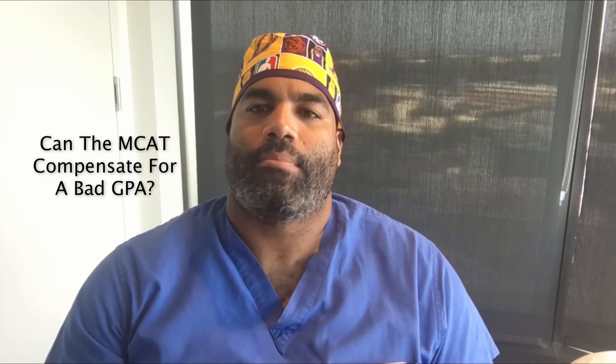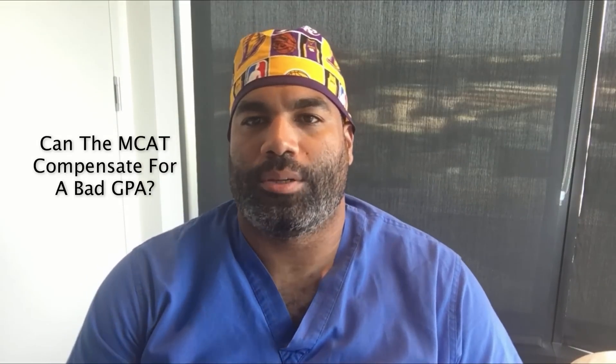Hey guys, Dr. Andre Pynestad of PreMedProductivity.com here, and tonight we're talking about the question: can the MCAT compensate for a bad GPA?